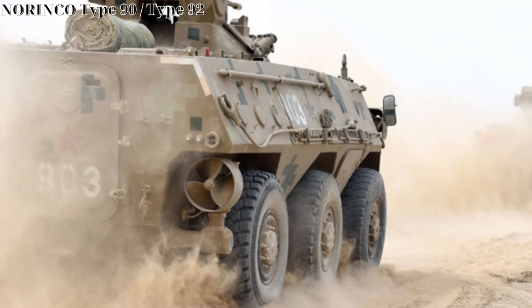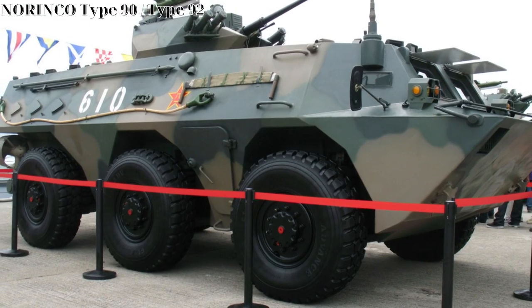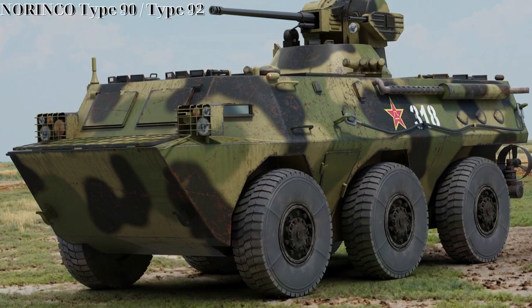Still another improved form ultimately emerged as the WMZ-551B, improving upon the A model's mechanical reliability, onboard firepower, and general agility.